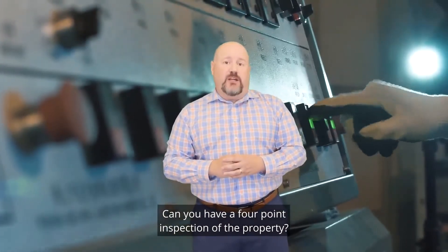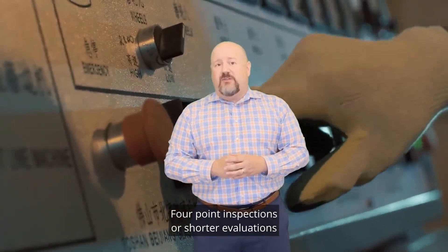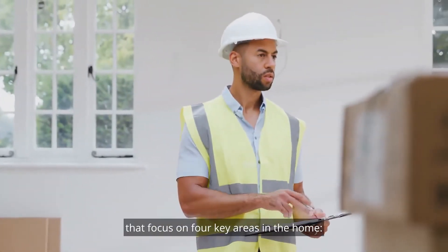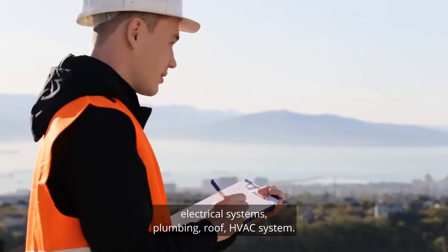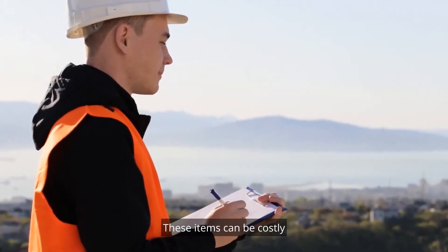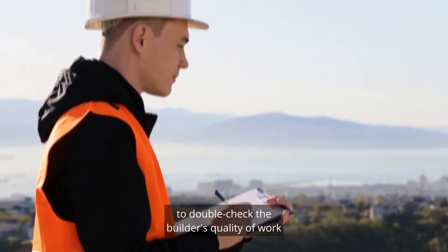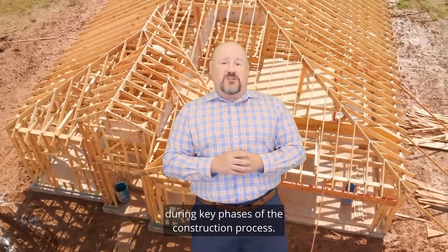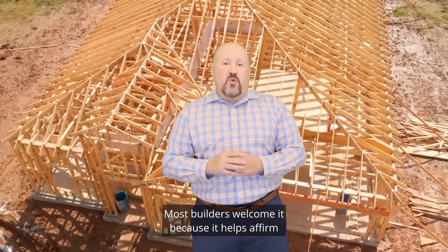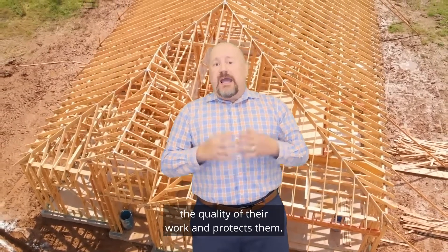Question four: Can you have a four-point inspection of the property? Four-point inspections are shorter evaluations that focus on four key areas in the home: electrical systems, plumbing, roof, and HVAC systems. These items can be costly, but you can hire a licensed independent inspector to double-check the builder's quality of work during key phases of the construction process. Most builders welcome it because it helps affirm the quality of their work and protects them.